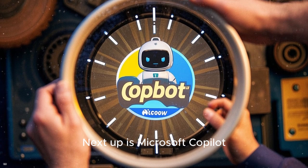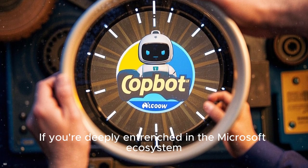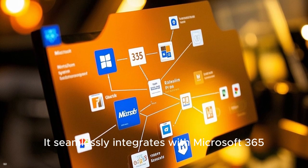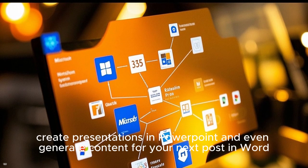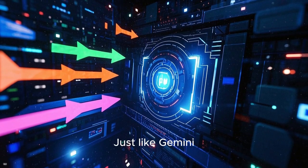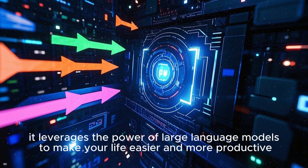Next up is Microsoft Copilot. If you're deeply entrenched in the Microsoft ecosystem, then this AI assistant will be your best friend. It seamlessly integrates with Microsoft 365, allowing you to compose emails in Outlook, create presentations in PowerPoint, and even generate content for your next post in Word. Just like Gemini, it leverages the power of large language models to make your life easier and more productive.